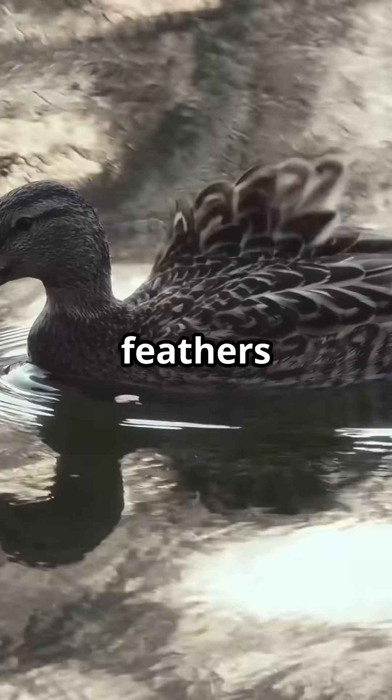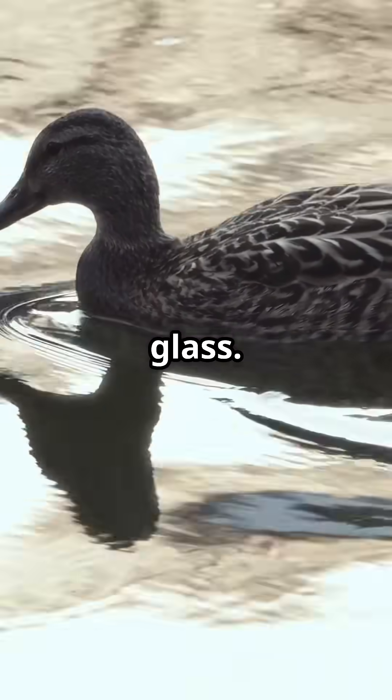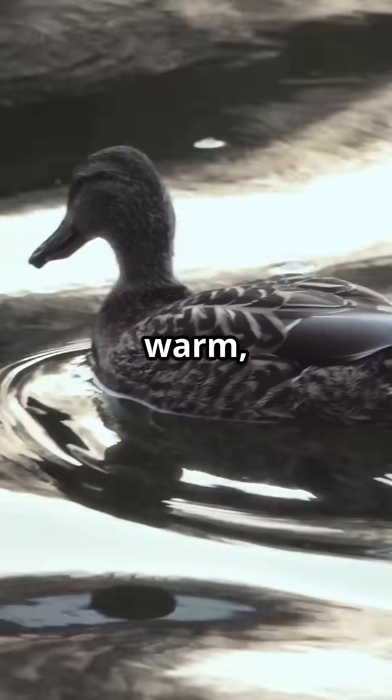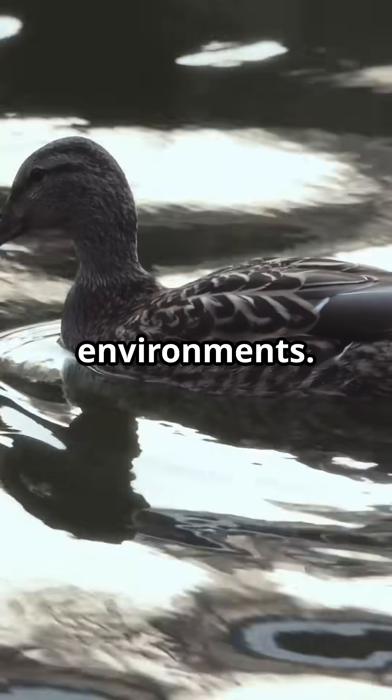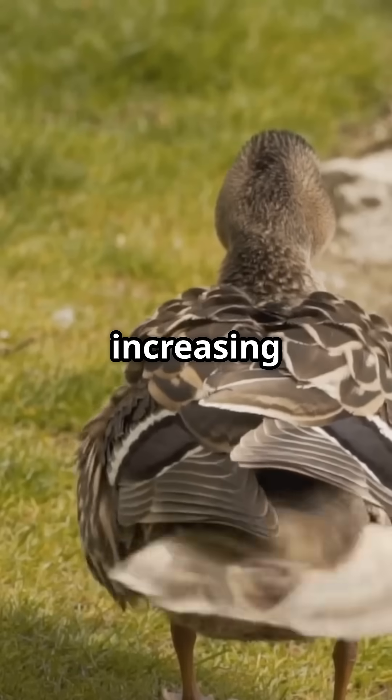Thanks to this oil, their feathers don't absorb water — it just slides off like droplets on glass. Their body stays dry and warm, even in cold or rainy environments. They can float more easily, since air stays trapped beneath their feathers, increasing buoyancy.